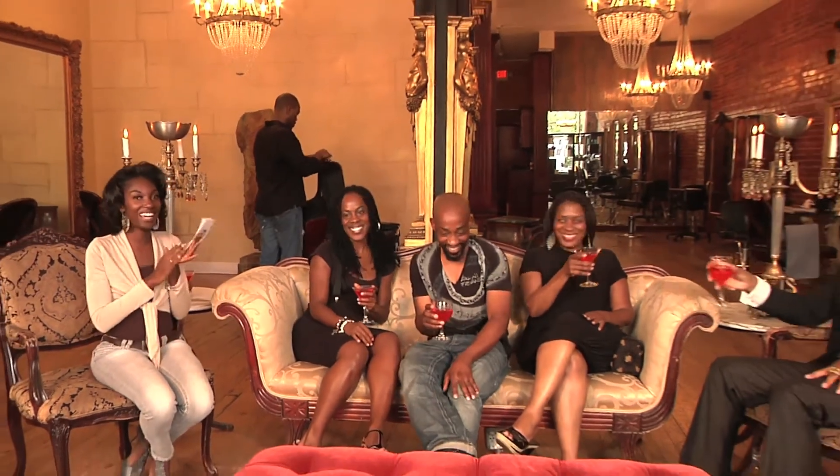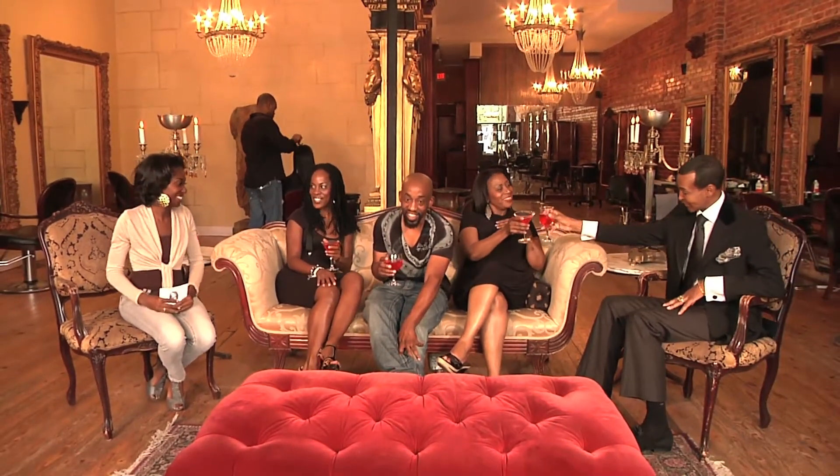And we're here again guys, and we have Deshanka Green, Mary Ware, and the man himself, Mr. Travis Dowdy, and backed by popular demand, Mr. Dwight Eubanks. Welcome back, guys. Thank you, thank you.